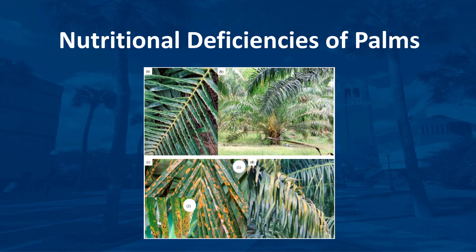Palms growing in Florida landscapes are subject to a number of potentially serious nutrient deficiencies. Nutrient deficiencies are more easily prevented than corrected once they occur. Correction of nutrient deficiencies can take as long as two or three years for some elements. I'm Dr. Dabosk, and in this video, we'll discuss several of the most common nutritional deficiencies in palms and how to manage them.